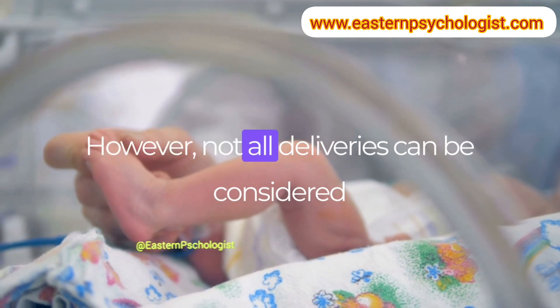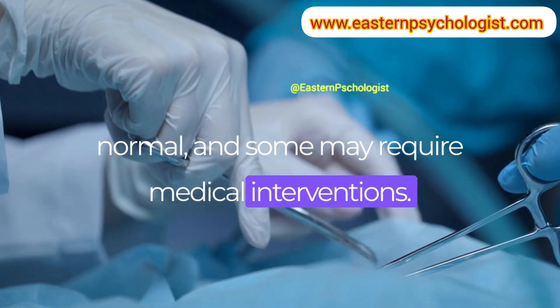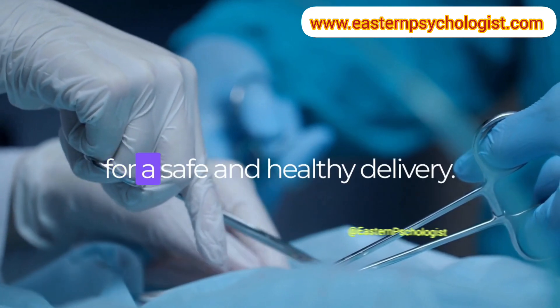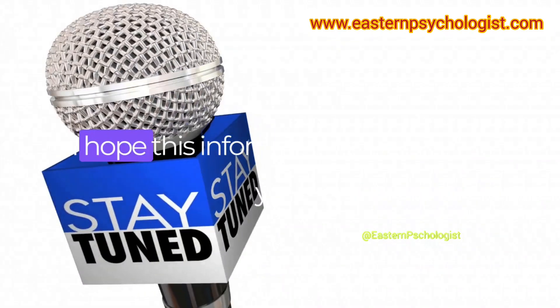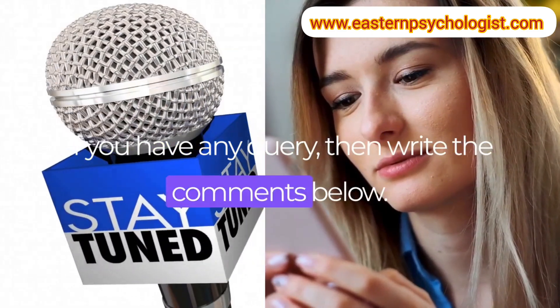However, not all deliveries can be considered normal, and some may require medical interventions. Working with a healthcare provider is crucial in determining the best approach for a safe and healthy delivery. I hope this information is helpful. If you have any questions, write them in the comments below.